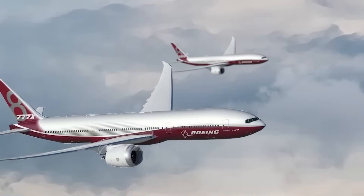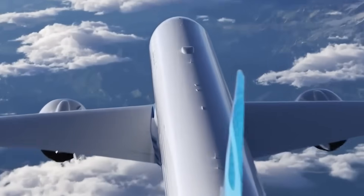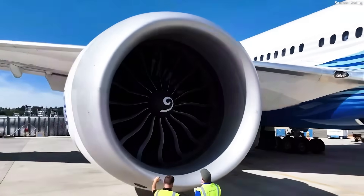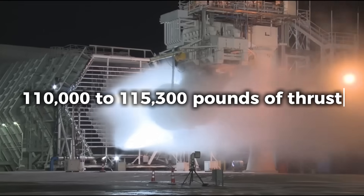The 777X offers fuel efficiency improvements of 20% compared to the aircraft it replaces, translating to significant emissions reductions and operating cost savings of 10% for airlines. The aircraft features the GE9X engine, the most powerful commercial aviation engine ever built, producing 110,000 to 115,300 pounds of thrust.